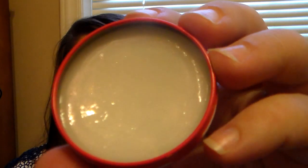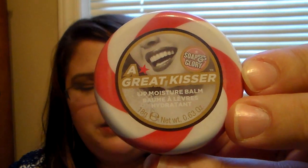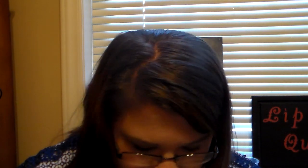Then we have the Soap and Glory Great Kisser lip balm, and this is like a candy cane peppermint kind of scent. I got this maybe two Christmases ago off Sephora.com. It's just a lovely peppermint scent and it's got glitter in it. I don't know if the camera will pick it up, but when you apply it you don't really see the glitter. I love the packaging on this - it actually looks like a little peppermint or candy cane.